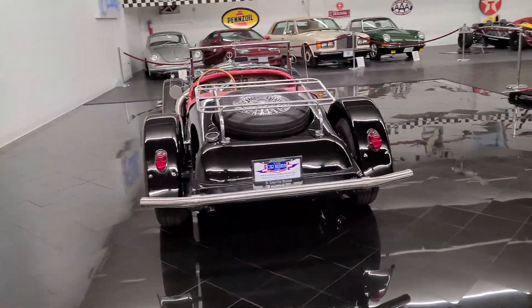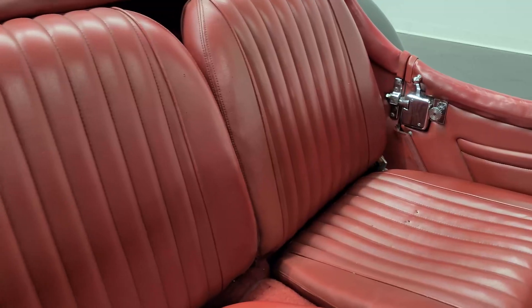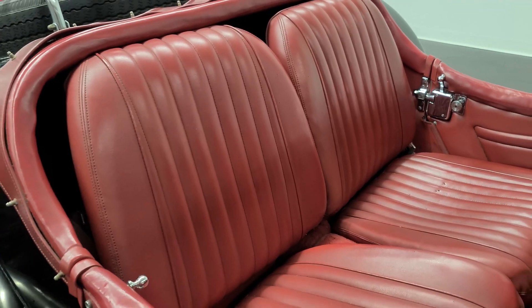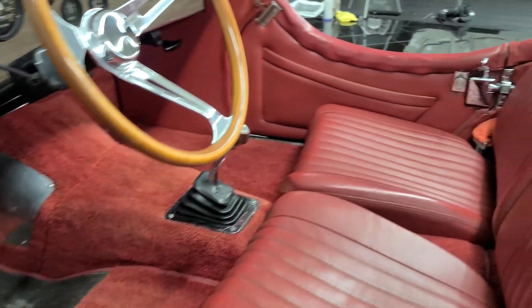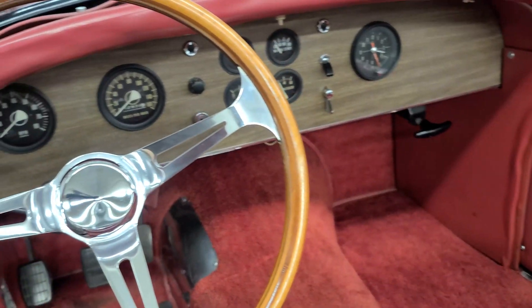This is a super original Series 1 SSK Roadster, finished in rare factory black over red vinyl. It has 12,900 actual miles on the odometer and a 327 cubic inch V8 engine.